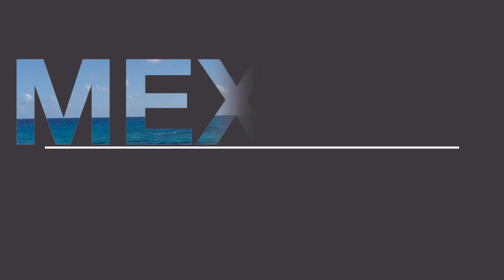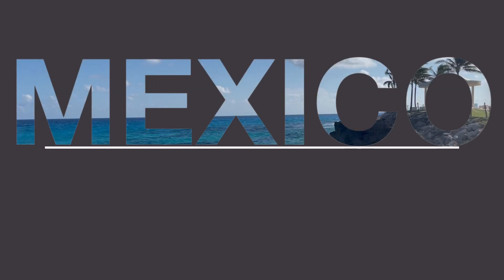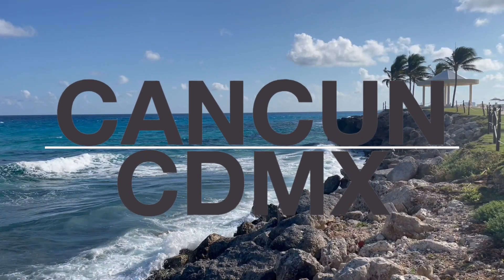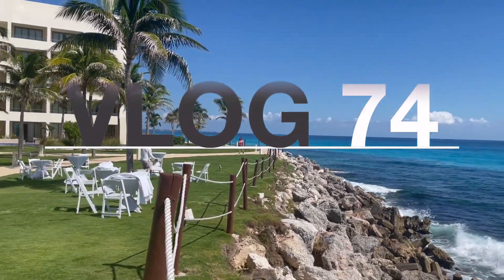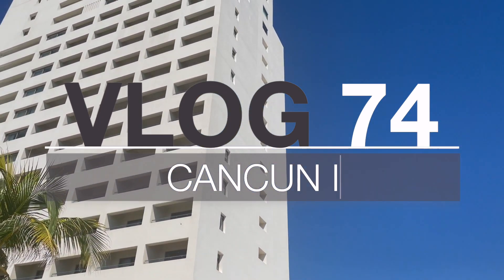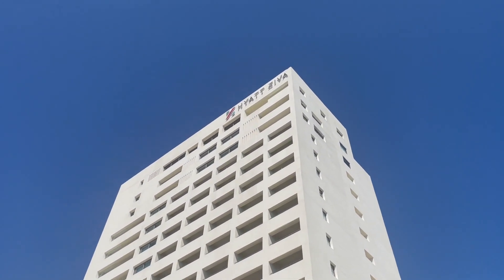Welcome back to the vlog. This time we're in Mexico. I'm headed to Cancun for two days followed by four days in the capital, Mexico City. But first, let's make our way to the Yucatan Peninsula for the resort town of Cancun.